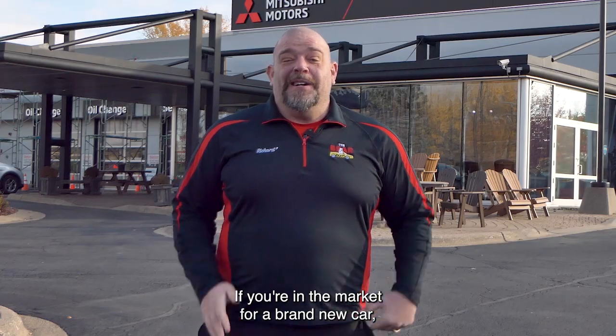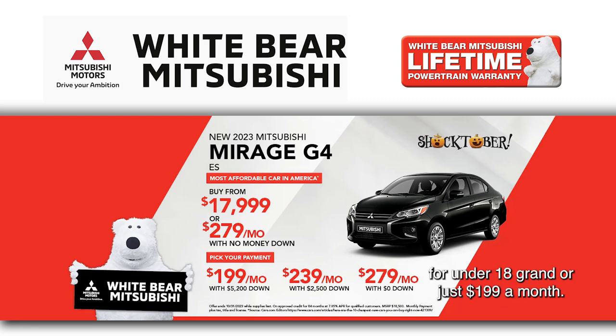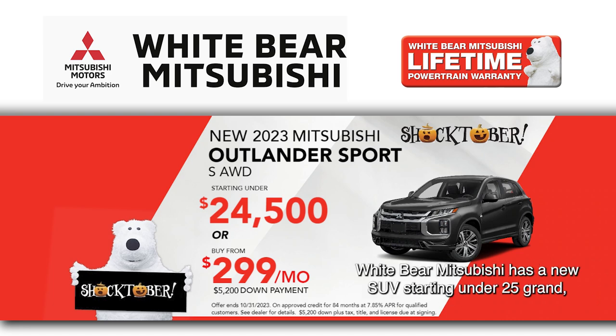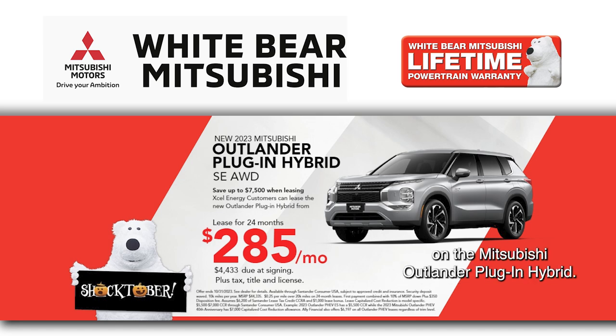If you're in the market for a brand new car, don't miss out on your chance to buy America's most fuel-efficient car, the Mitsubishi Mirage, from under $18,000 or just $199 a month. Looking for an all-wheel-drive SUV? Wiper Mitsubishi has new SUVs starting under $25,000, and we have leases starting at just $285 a month on the Mitsubishi Outlander Plug-In Hybrid.